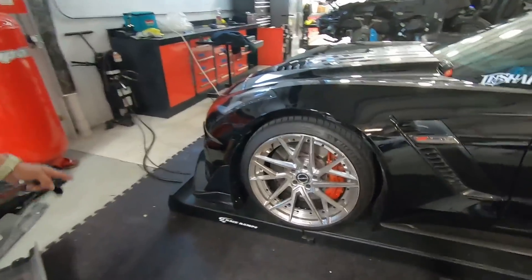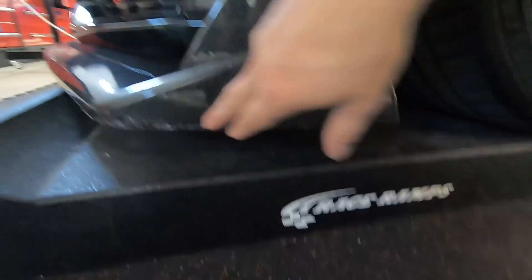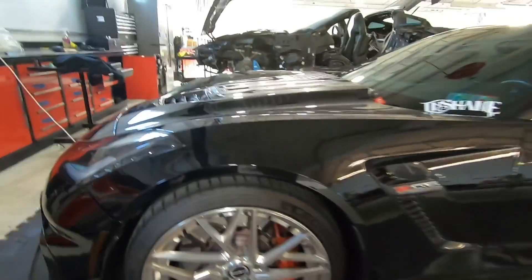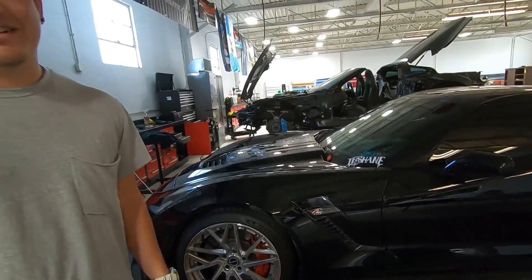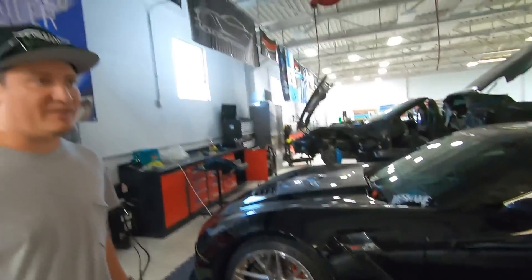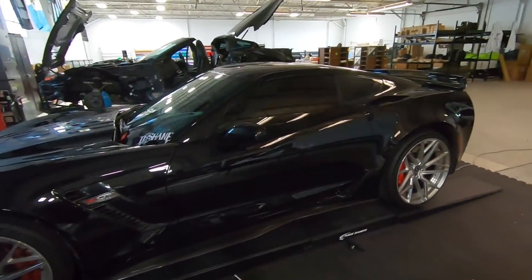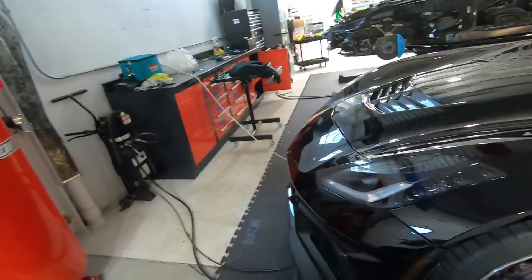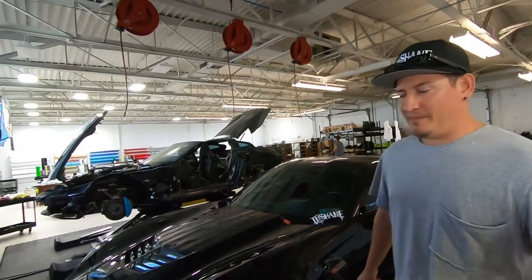Shane's car is that low to the ground — my ZR1 is way up here by comparison. We literally cut out a half inch, and something's gotta give. Either I take it off or run it without the splitter, because it still looks good. The downside is it looks amazing but it's impractical.